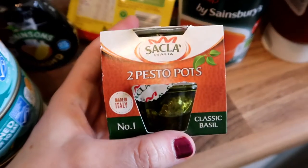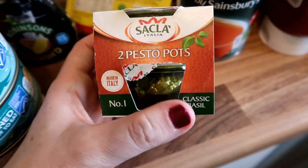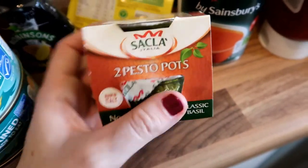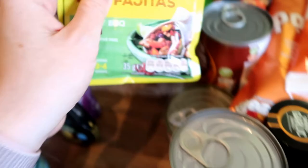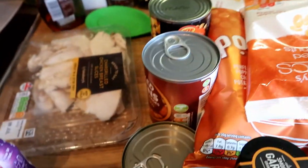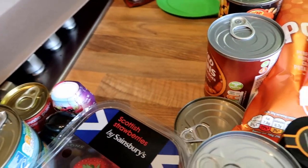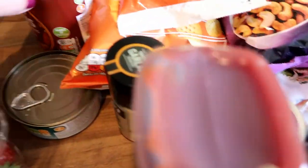We tried these last month and they were super tasty — pesto pots, great for the store cupboard. I've been making a little bit of pasta with some chicken or fish using them — really easy dinner. A couple of packets of fajita mix seasoning, because it's cheaper to buy the seasoning and the wraps separately. A raisin loaf for me because I love fruit loaf. And some strawberries, plus some more cooked chicken for lunches.